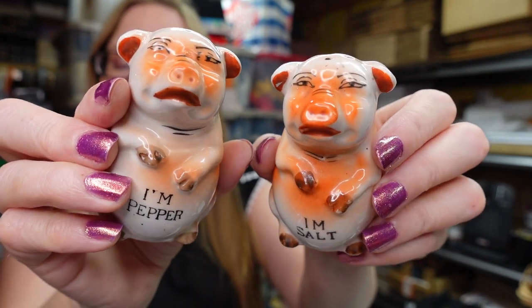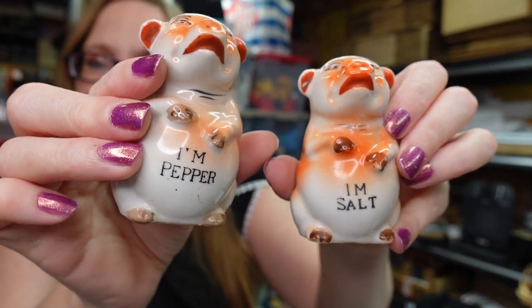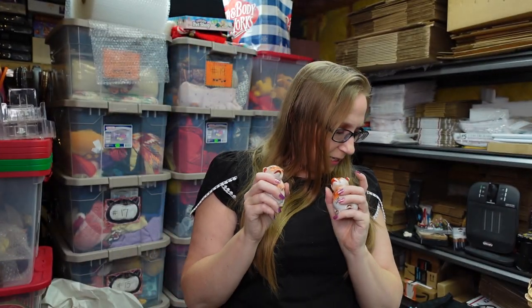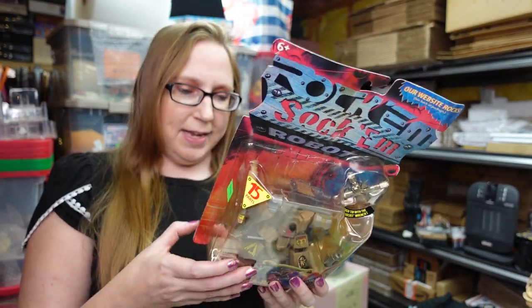These little pig salt and pepper shakers were on the same tray — I thought they were so cute. Look at their faces, they look so concerned! One says 'I'm salt' and the other says 'I'm pepper.' They do have corks, but they fell up inside them. They are marked Japan. I have these listed as a buy it now for $9.99.